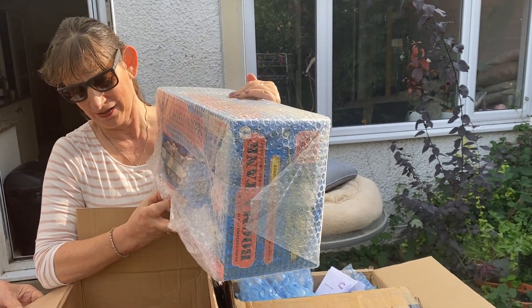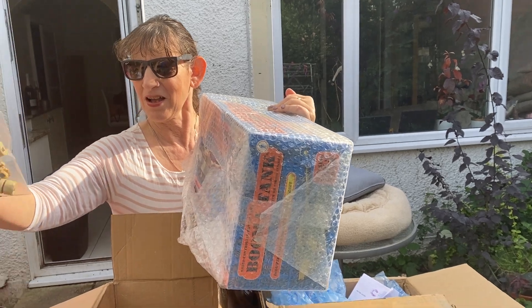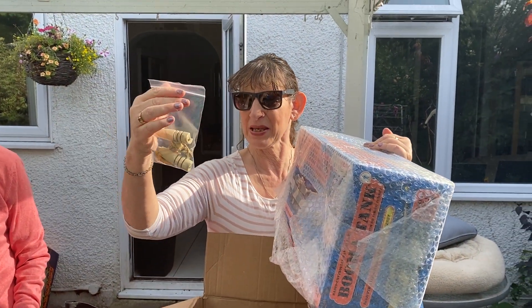Does it? Yeah, it shoots. Oh, can we take it? It's dangerous! You can shoot the cats with it, drive it around the garden. Oh, these are the BB things.